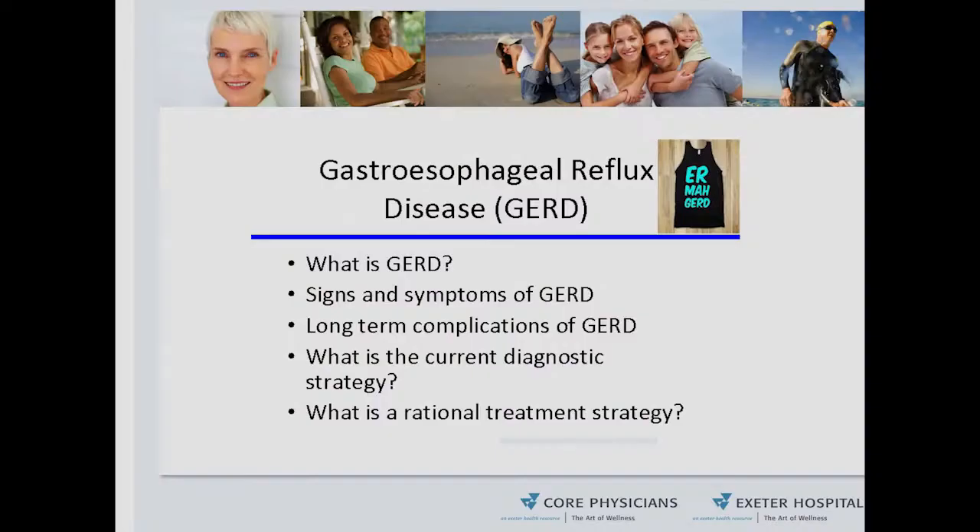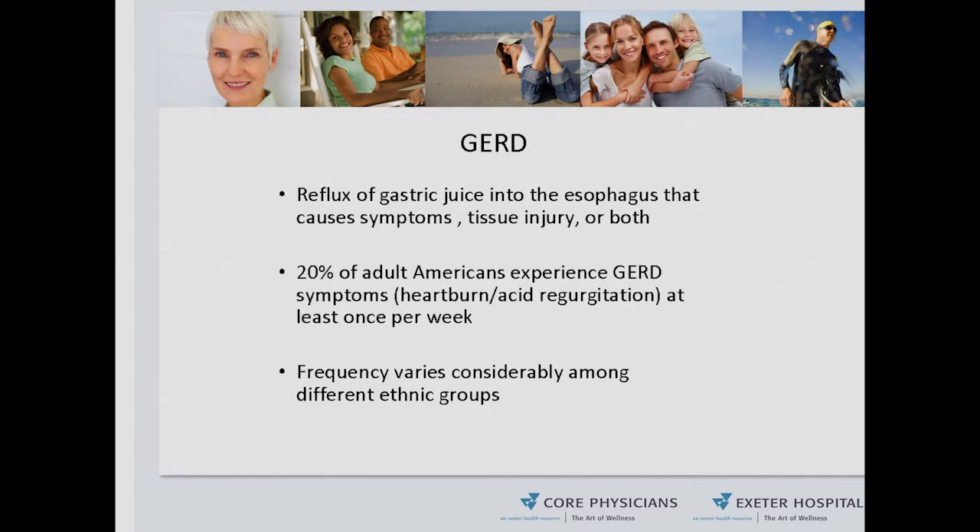What I'd like to discuss today is what is GERD — gastroesophageal reflux disease. We're going to talk about what the symptoms are, what kind of signs that you may experience, and what are the treatment options that are available. GERD is the reflux or backflow of gastric juice into the esophagus from the stomach.